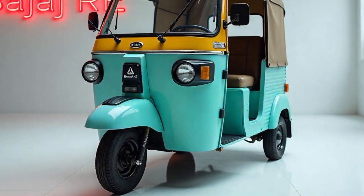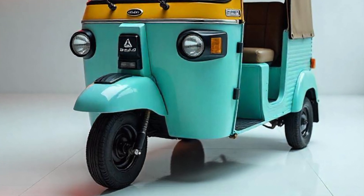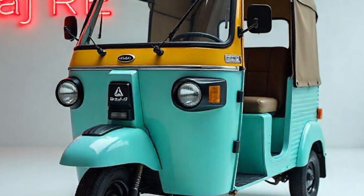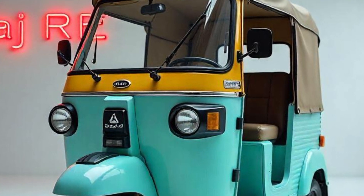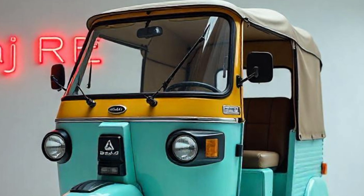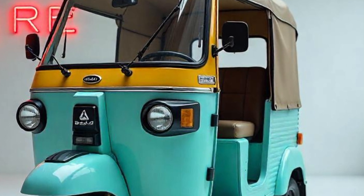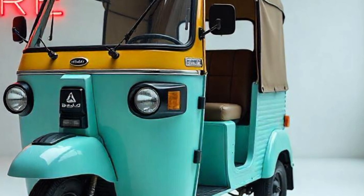Welcome to Luxury Car Vibes. In today's video, we're going to take an in-depth look at the 2025 Bajaj RE Auto Rickshaw, where we'll be covering all its key components, features, performance, and pricing, so make sure to watch till the end.